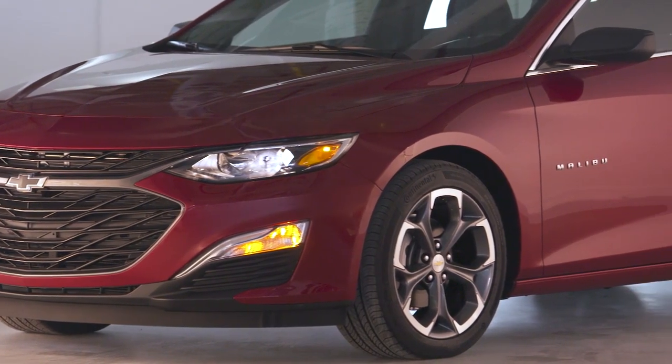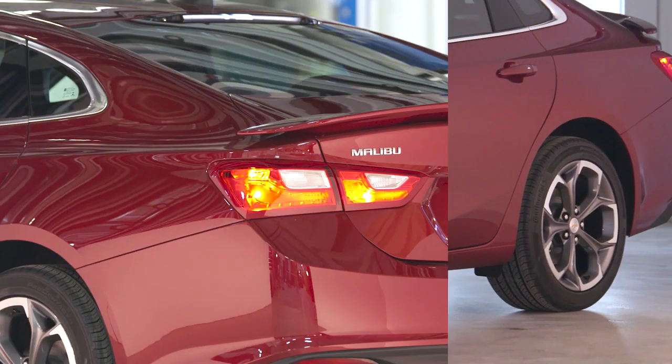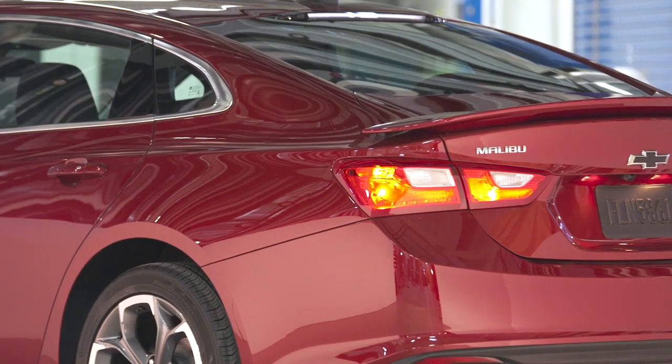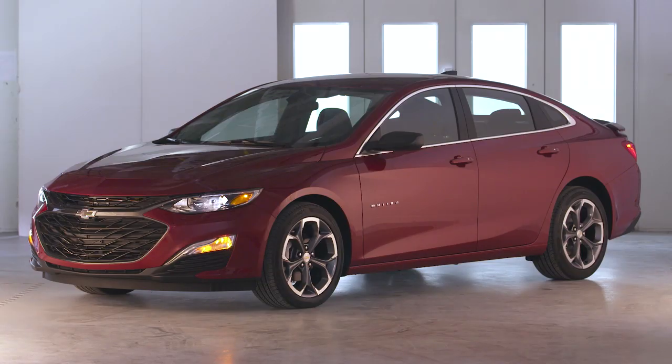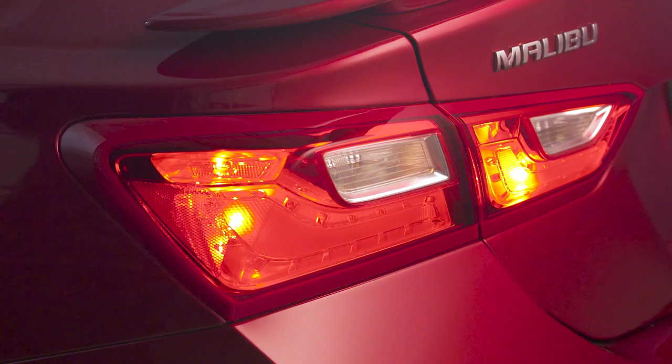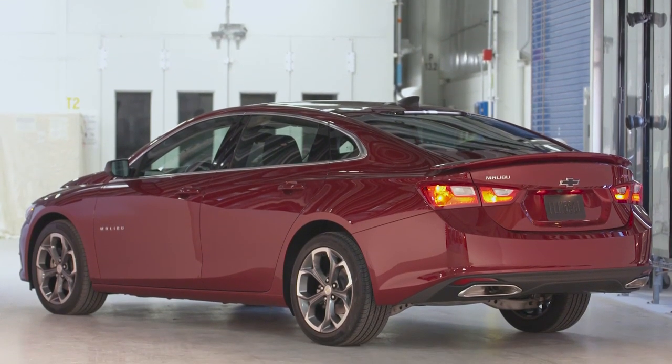With a new grille and fascia, the all-new Malibu mid-sized car completes a refreshing design update that demands attention before you even step inside its refined interior. The newly redesigned front fascia of the Malibu leaves an impression as soon as you face it. That sleek, sporty, and sculpted exterior continues to impress from every aerodynamic angle.